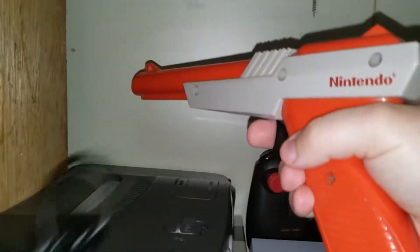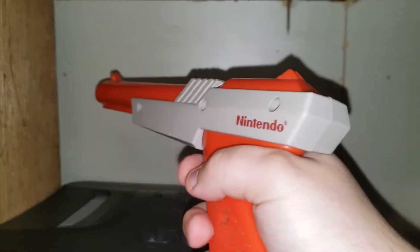My NES Zapper — I got this for $7 at a convention.